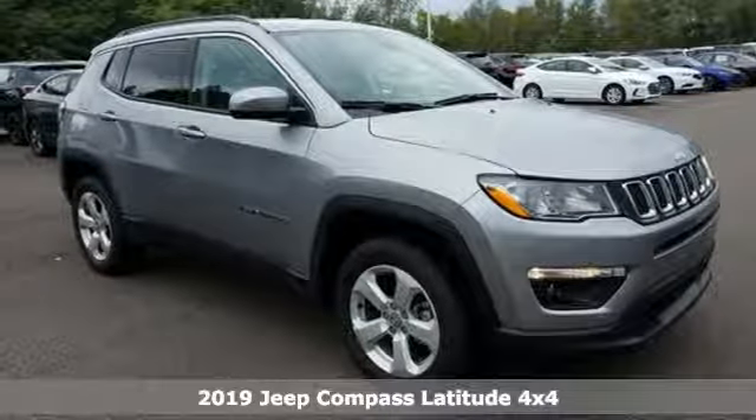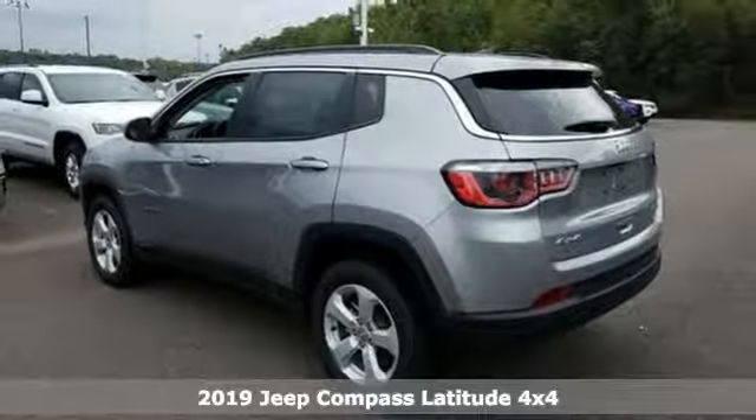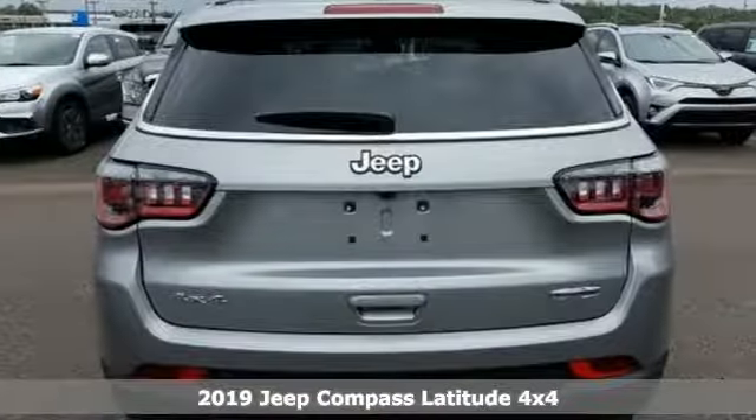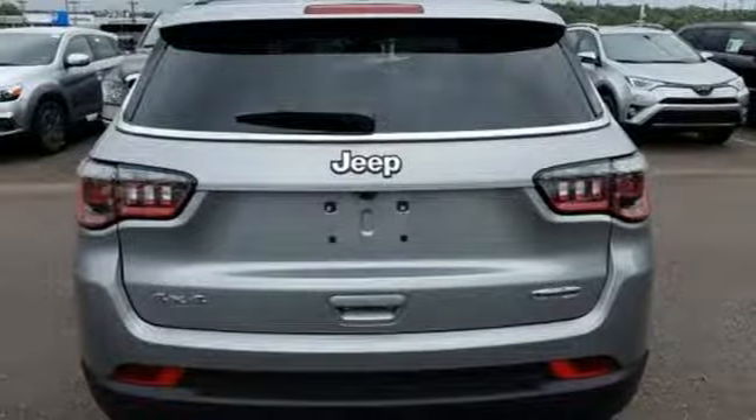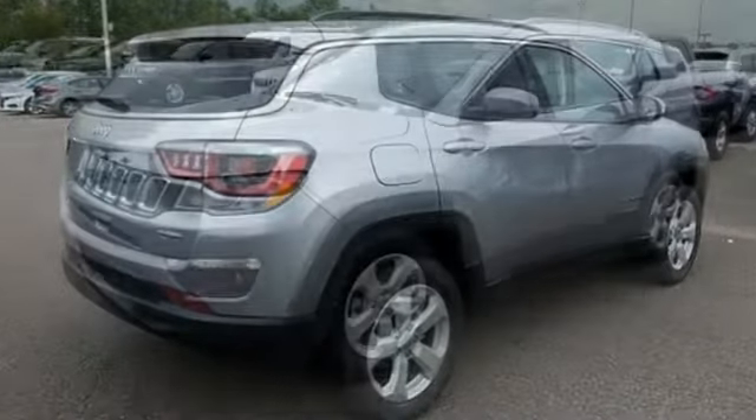Here's a new 2019 Jeep Compass. Journey anywhere in a Jeep. It's well equipped with the features you need: Bluetooth streaming audio, power heated mirrors, dual zone climate control, doors and push button start proximity key.